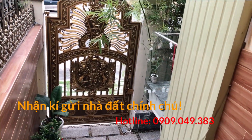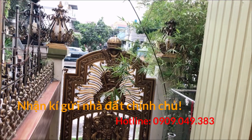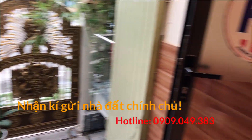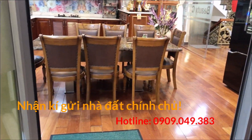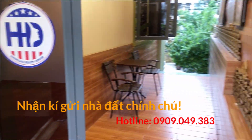Đây là hẻm phía sau. Hẻm phía sau rộng 8 mét. Ngoài sau có thể tổ chức đại tiệc 20-30 bàn được luôn. Cái đường phía sau là đường số, không phải hẻm, rất là rộng.